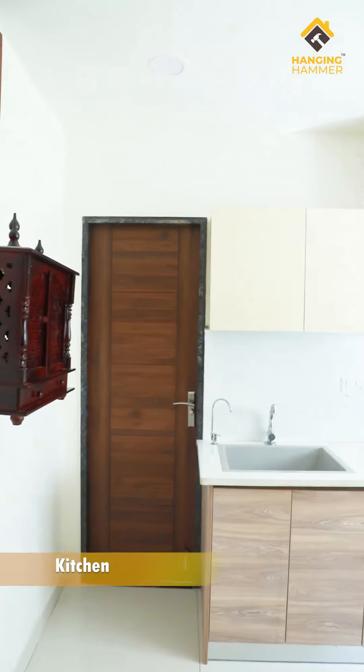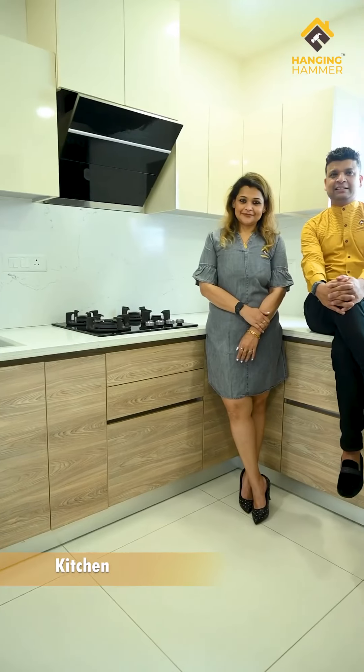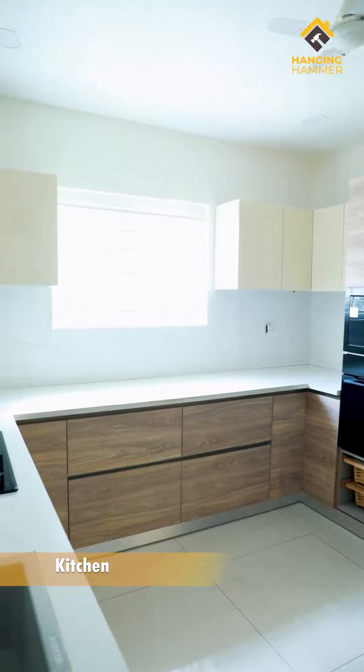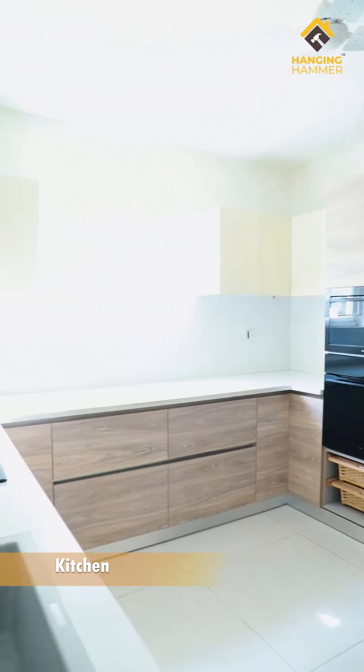The kitchen plan in this home is quite good, so we had to ensure it is functional as per the client's needs. They didn't want a heavy look, so we opted for a muted double-tone color scheme and incorporated essential accessories to maximize space utilization. The kitchen countertop is the highlight — a beautiful marble-textured Satwario quartz, which is durable and user-friendly.